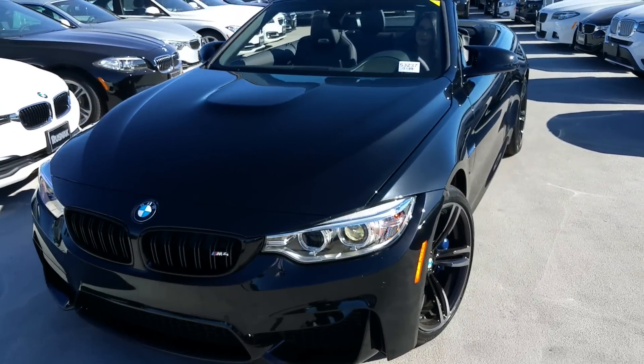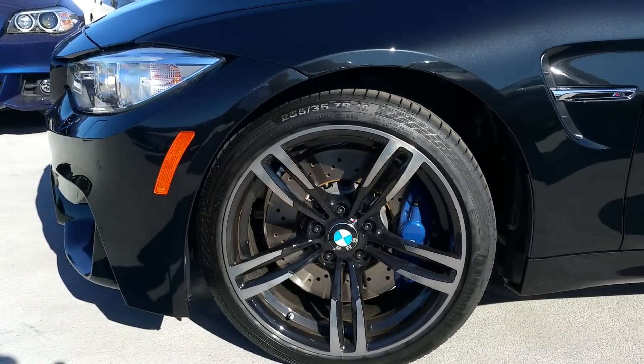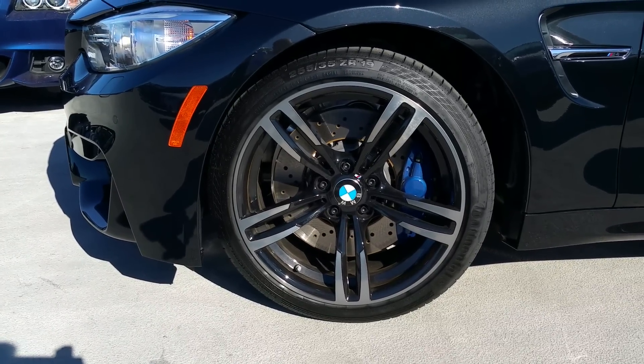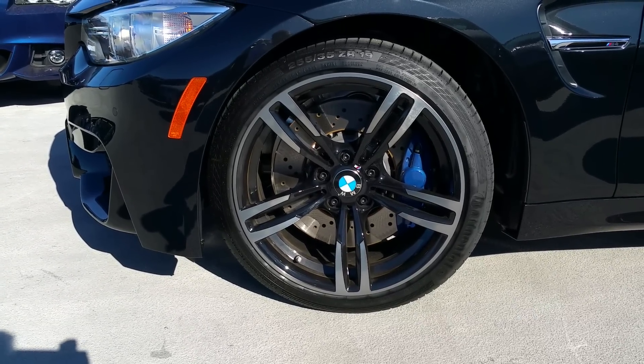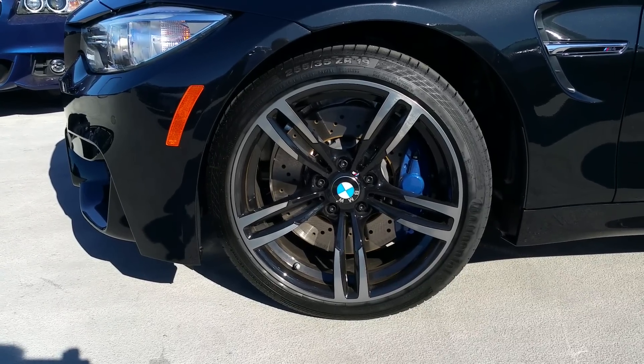This one's been ordered with the 19-inch black wheels. Also, this car comes standard with the M compound brakes. You've got four piston up front, two piston in the back, 15-inch discs in the front. Check those things out, and then you've got 14.6-inch discs in the rear.